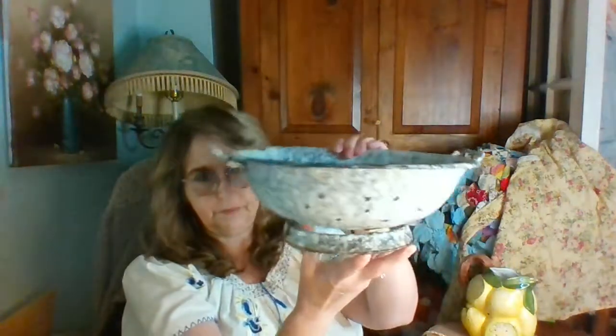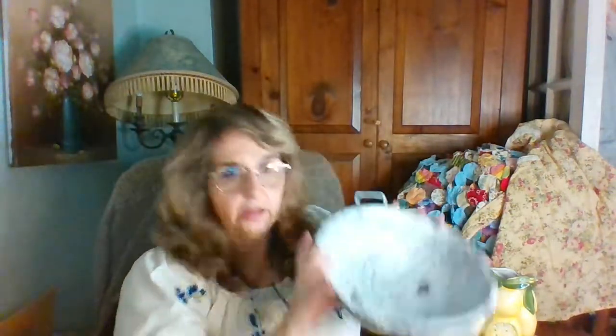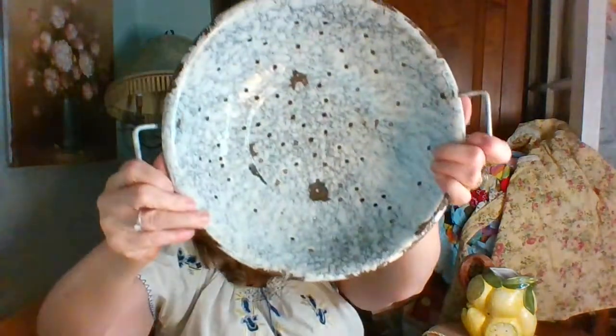Then I got this enamel strainer. It does have some wear, of course — very old vintage farmhouse style.